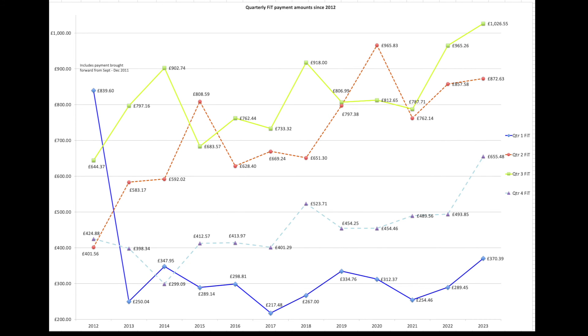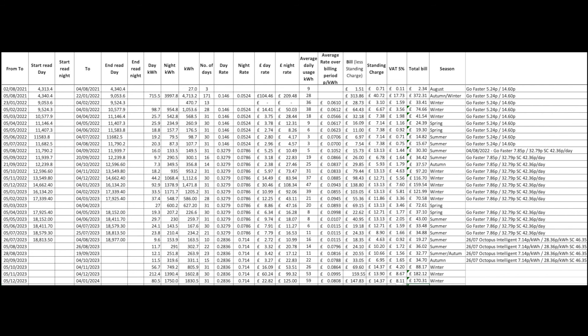This chart shows the quarterly FIT payments broken down year by year. And finally, for complete openness and clarity, here are our electric bills since 2011 — though we're really interested in the 2023 ones. Winter bills: no gas, so purely electric — £170, £180, and £188 a month for everything electric.